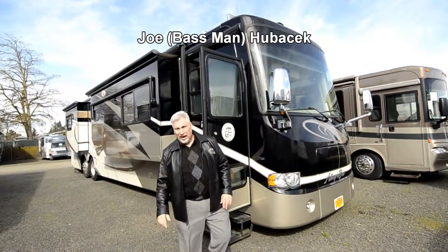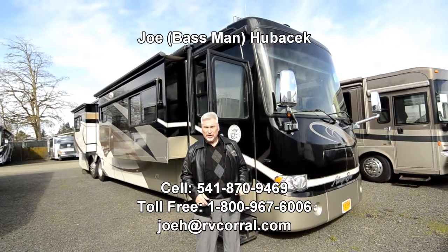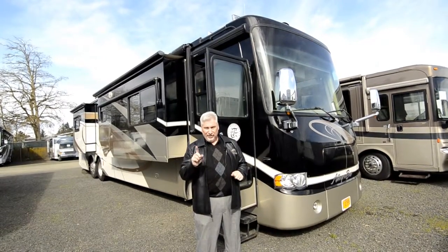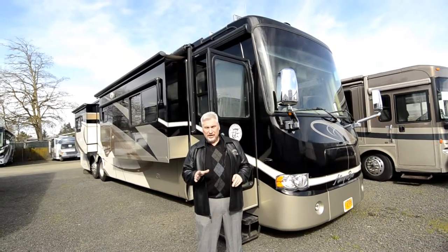Hi, this is Joe Bass with the RV Corral in Eugene, Oregon. Thank you very much for taking the time to look over this video and asking for Joe Bass when you call. If you buy from Joe Bass, I'll make sure you get a free gift — it could possibly be a coho trip or a bass trip. Just give me a call, let me help you, and I'll take good care of you.